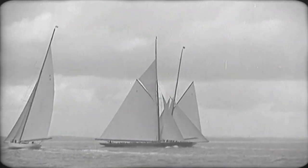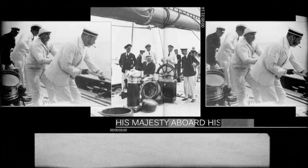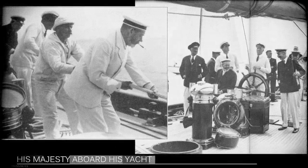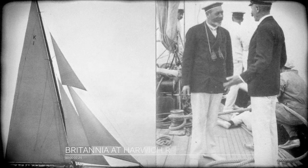The yacht Britannia, designed by G.L. Watson, was built by Henderson's on the Clyde in 1893 for Queen Victoria's son, Albert Edward, Prince of Wales. She served him and his son, King George V, with a distinguished yachting and racing career.